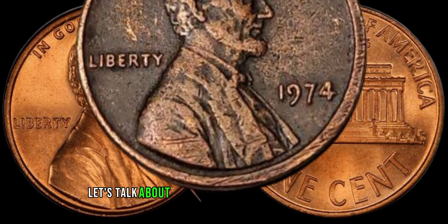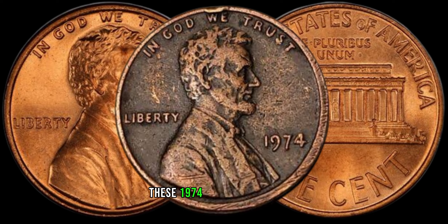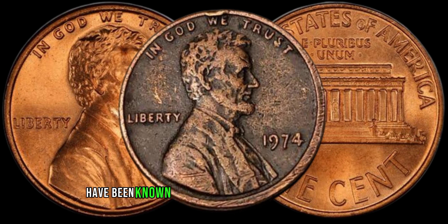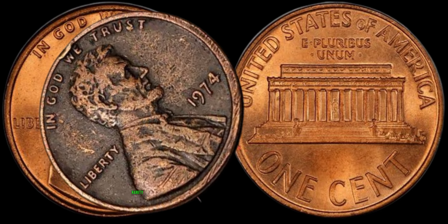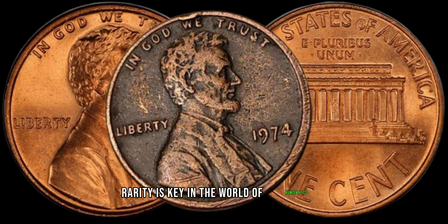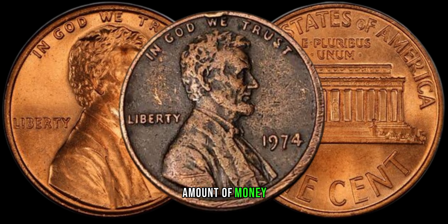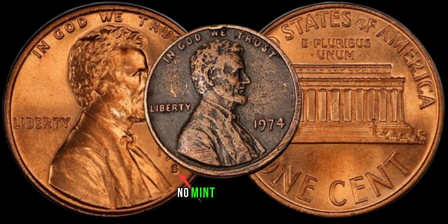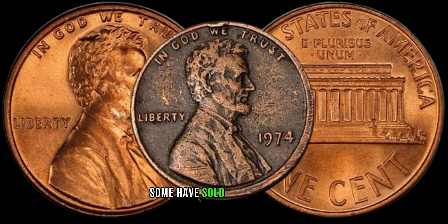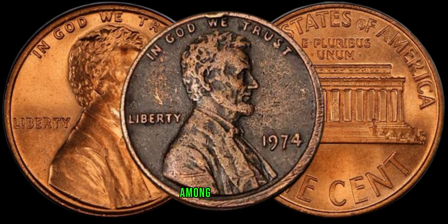Now, let's talk about the potential value of your discovery. These 1974 no mint mark coins have been known to fetch impressive prices at auctions and among collectors. Rarity is key in the world of numismatics, and your coin's uniqueness could make it worth a substantial amount of money. Some have sold for thousands, and their scarcity makes them a hot commodity among collectors.